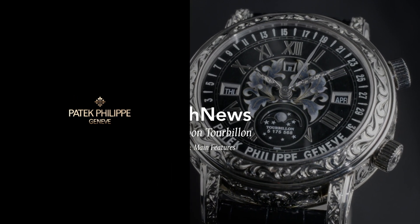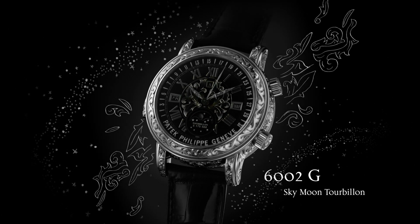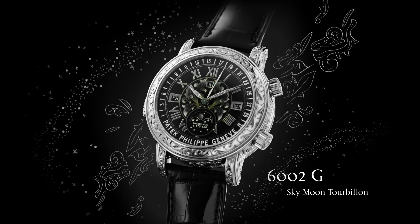Welcome to Patek Philippe Journeys. In this edition, we start an exploration into the celestial world of Patek Philippe Reference 6002, Sky Moon Tourbillon.